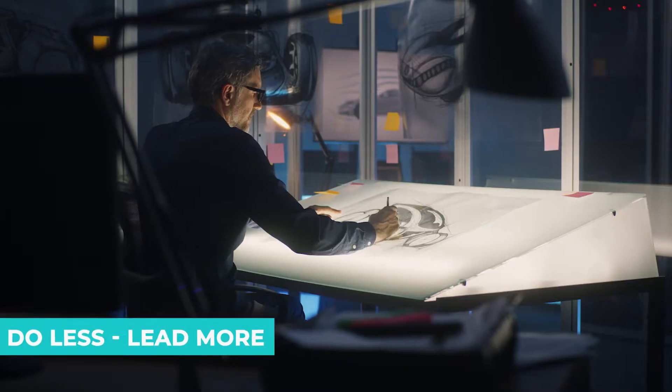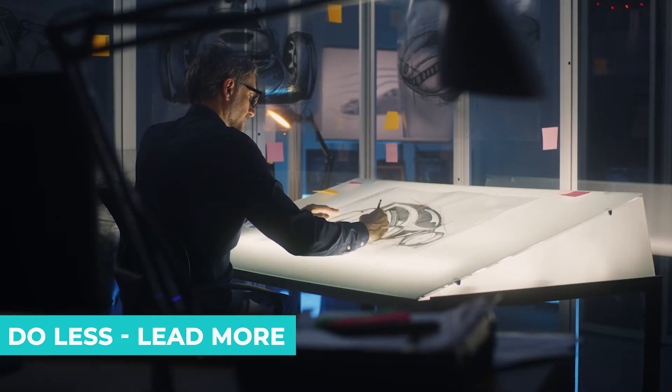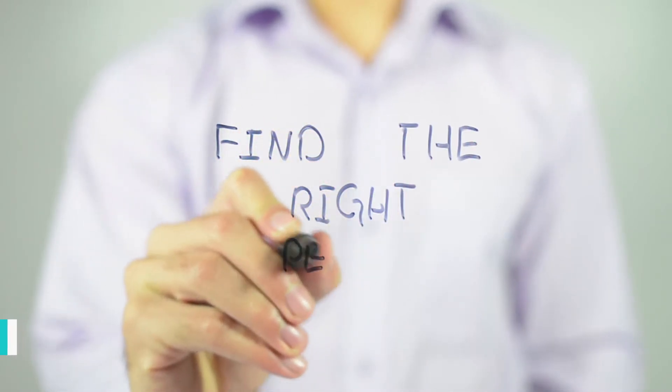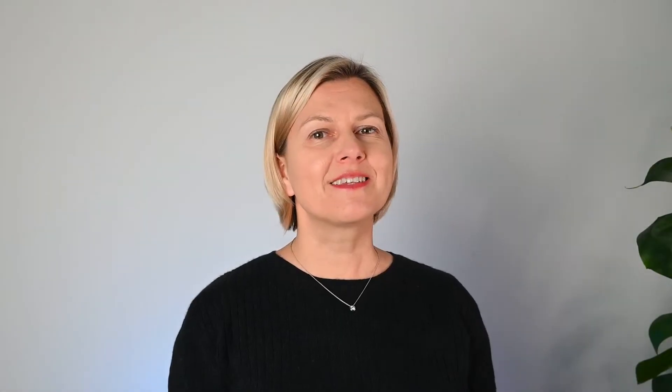The second strategy you definitely have to employ: do less, lead more. Moving away from execution is very often quite challenging. It means you need to find ways to delegate all doing to others. And it is not easy to find people who do things as well as you do — but you really will need to do that. Remove your fingers from every activity you should not do. Let others do their jobs.